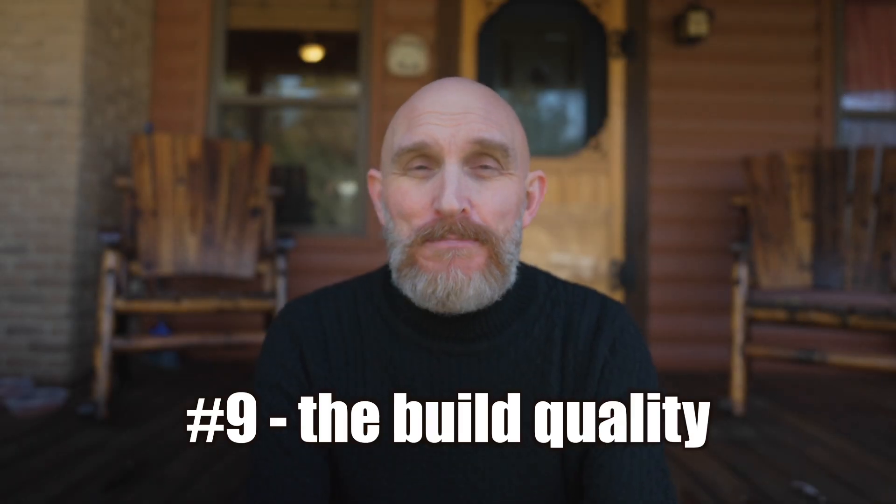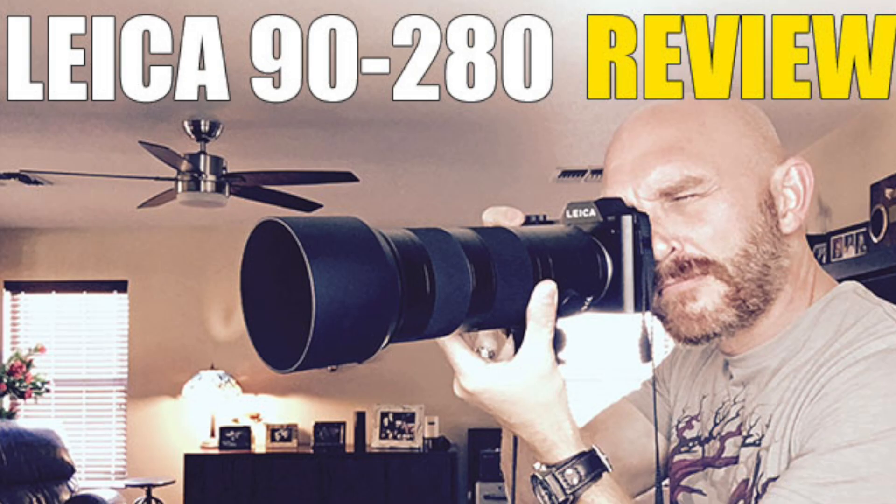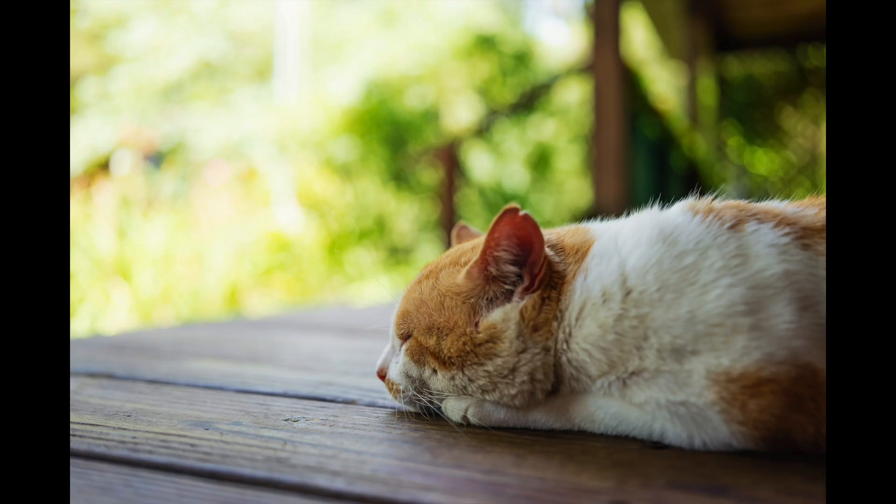Number nine: the build. A lot of people feel the SL series is too heavy, but I have the opposite point of view. I feel it's those big lenses that add weight. Lenses like the Leica SL 50-1.4 is insanely heavy. The 90-280 is a beast. Most of the Leica L-mount lenses — the 24-90, for example — are huge and heavy. When you put those on the camera, yeah, it's going to feel heavy.